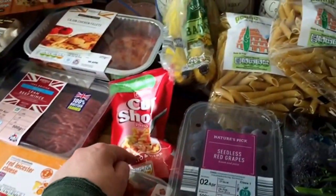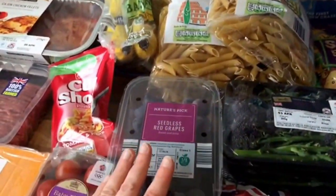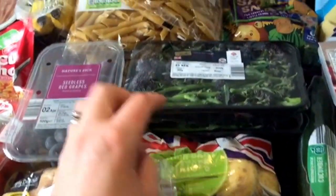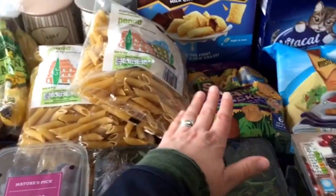Baby plum tomatoes, a tomato and herb cup shot, bananas, three packs of penne pasta, red seedless grapes, brown pitas, little baby potatoes, and purple sprouting broccoli — these are in the super six offer, so two packs of those.